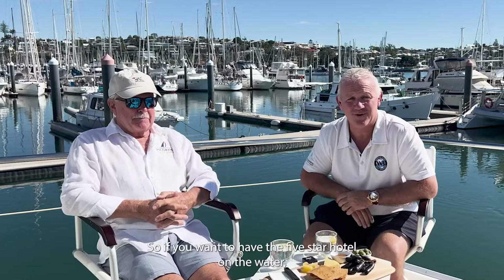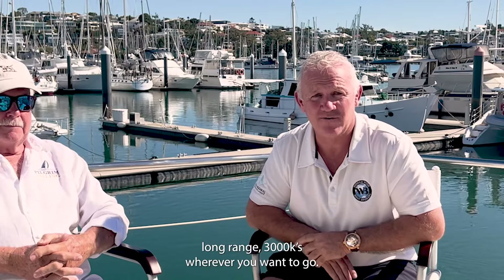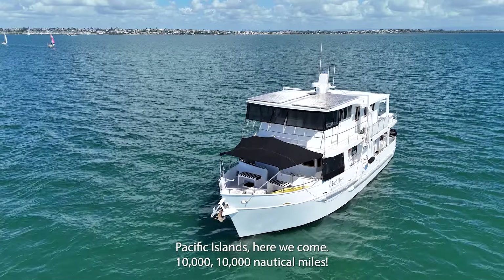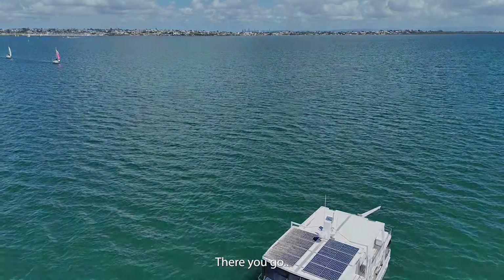So there you have it, guys. If you want a five-star hotel on the water, long range — 10,000 nautical miles — wherever you want to go, Pacific Islands, here we come.